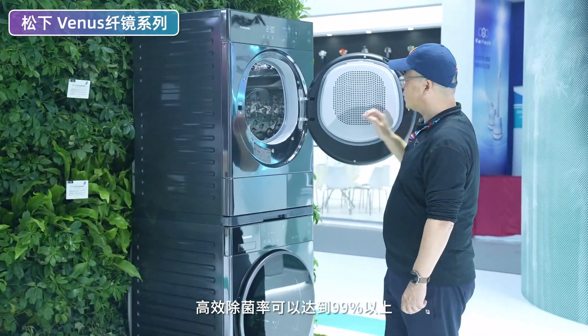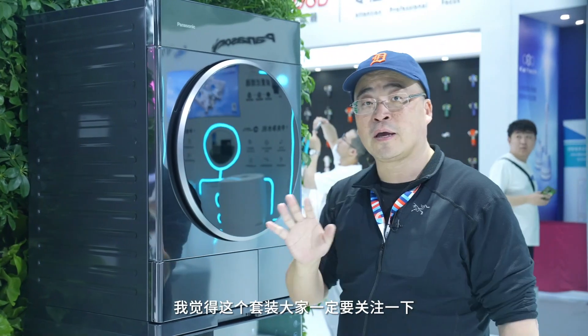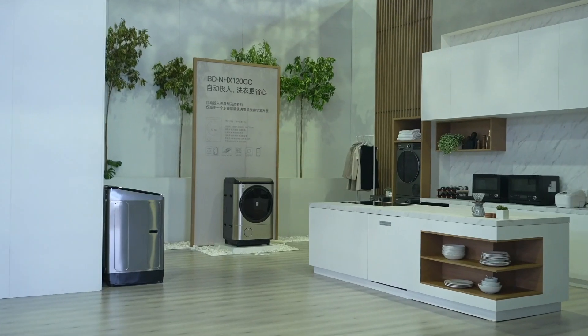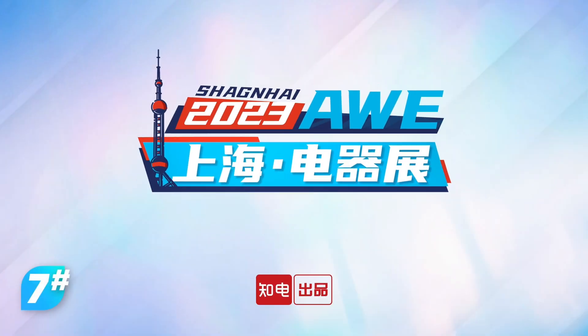烘干方面，黄金比例的正反烘加定制的香氛系统可以做到精致的护衣，再配合松下Nanoe纳米水离子技术，高效除菌率可以达到99%以上。如果大家今年要买洗干衣机，这个套装一定要关注一下。